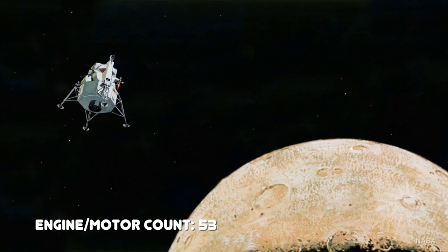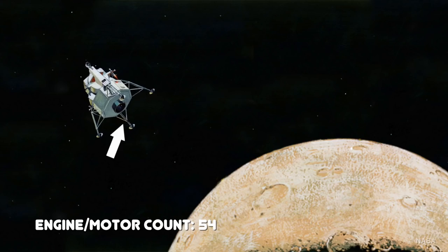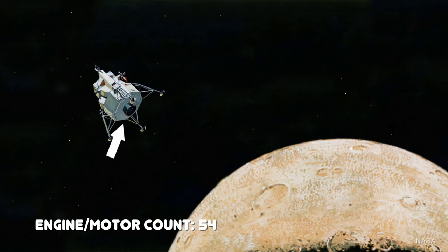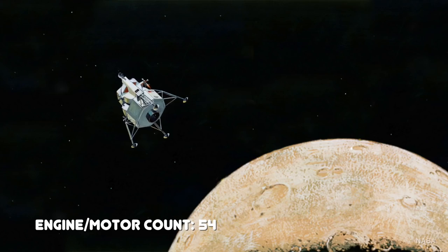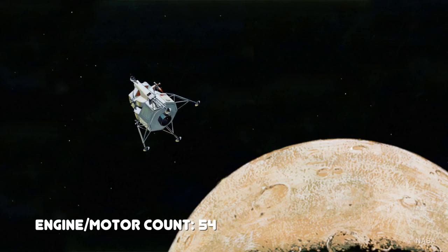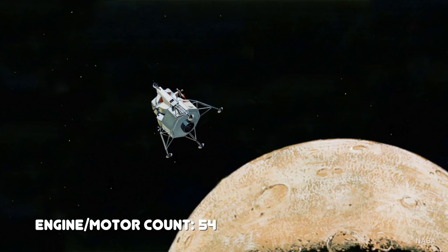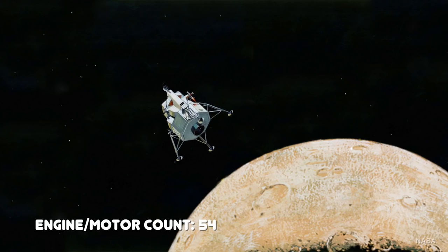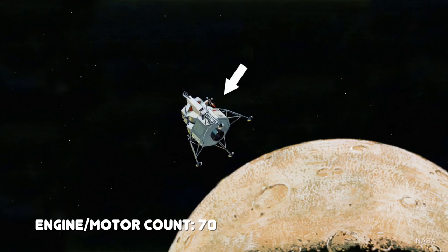Once the crew was in lunar orbit, the two spacecraft separated. The lunar module then had to rely on its own propulsion systems — the main one being the descent engine on the descent stage, which the astronauts used to change their orbit and lower towards a lunar landing. They also used thrusters for fine control, and like the service module, the lunar module had four banks of four reaction control thrusters.